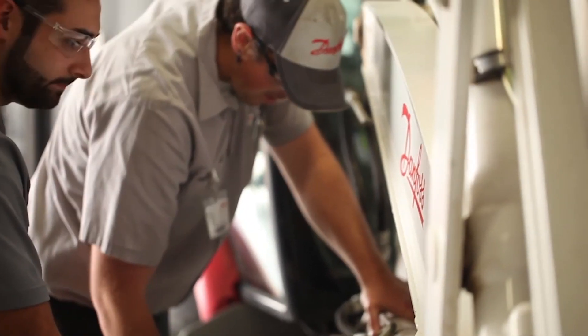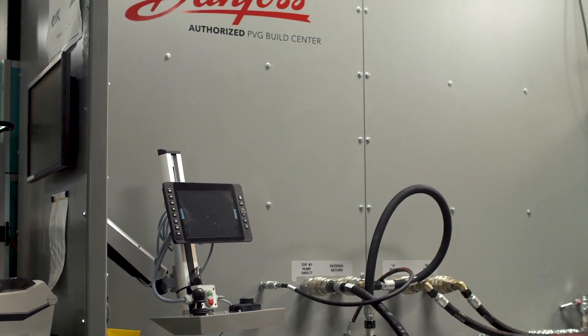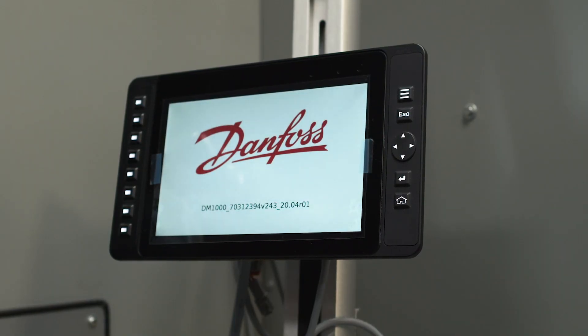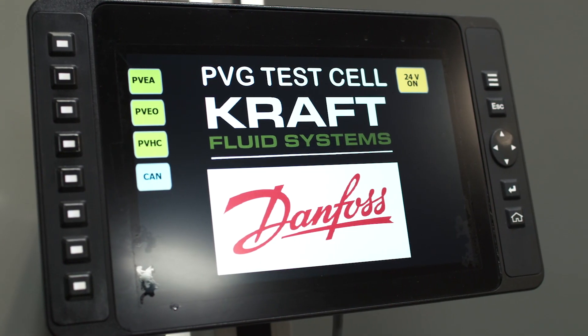Of course, with growing demand, we needed to improve our testing capabilities. We've just recently put the finishing touches on our brand new state-of-the-art PVG test bench. This new investment allows us to test the complete range of PVG products to factory specifications.